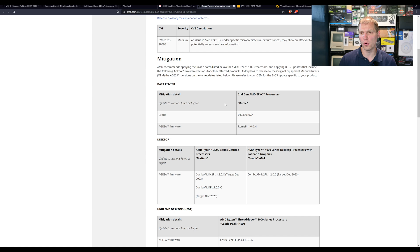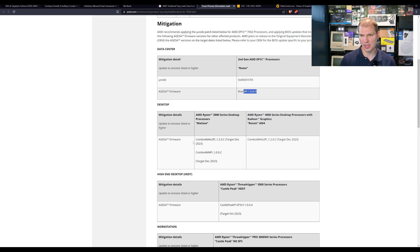The mitigation is already out for EPYC, the server-side CPUs. That will be going through the OEM side of things via the AGESA firmware — specifically AGESA PI 1.0.0.0.h.